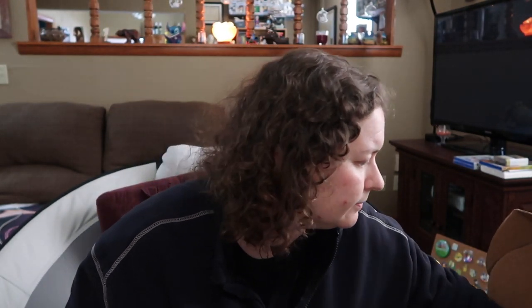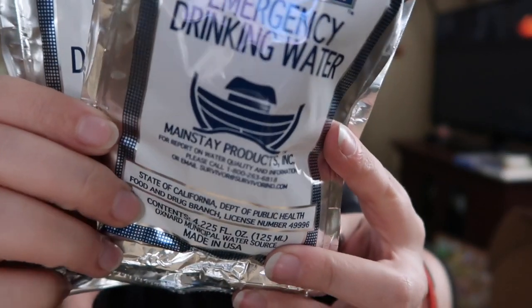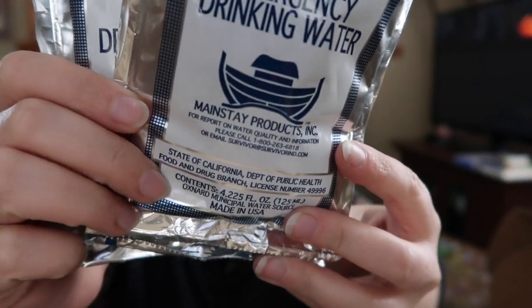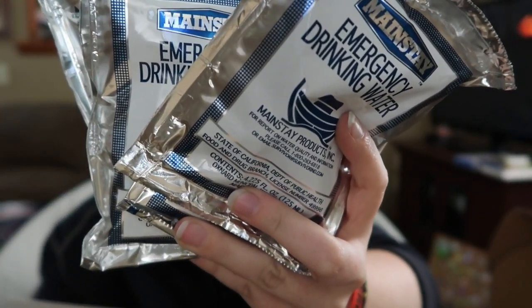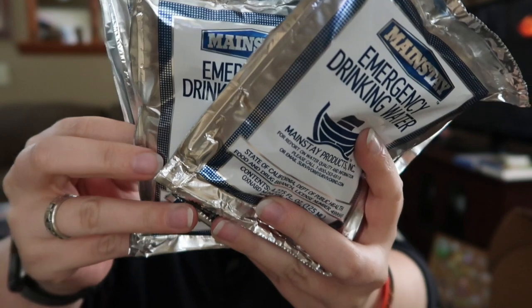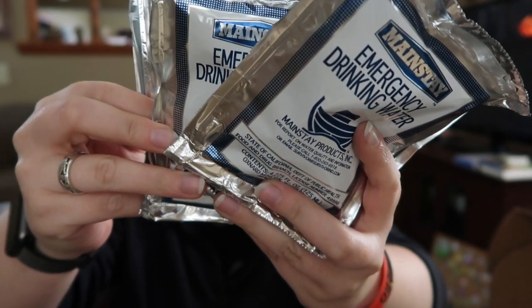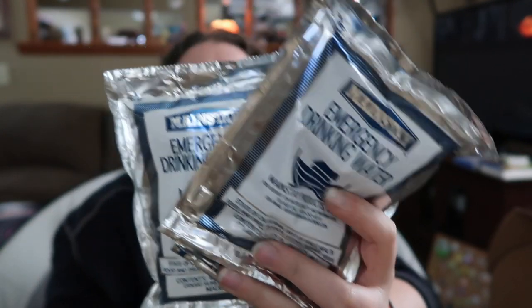The things I am so very fascinated by are the water pouches. They are 4.225 ounces a piece, and all four of them are worth $3.96. They're good for five years after the manufacture date, and I believe these say they were manufactured February of this year. They are pretty durable — I play with these every time I get them.